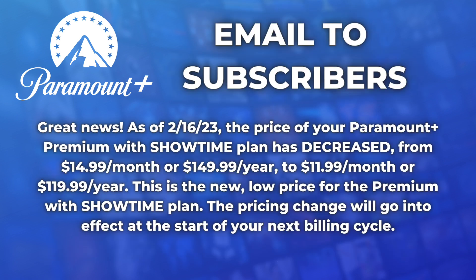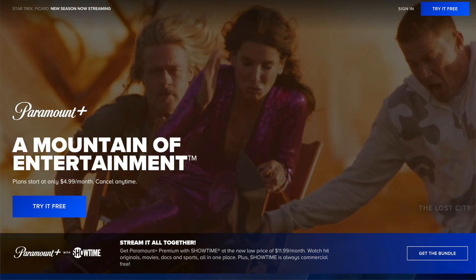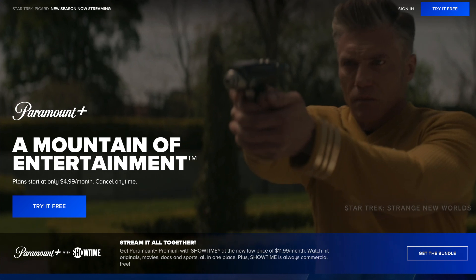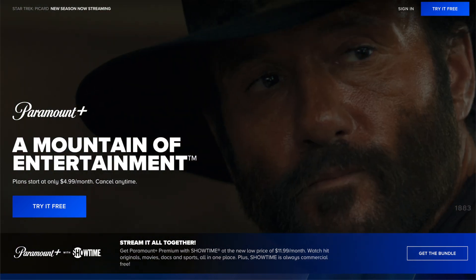Some people have already been paying for a bundle of Paramount Plus and Showtime, and they've been paying $14.99 per month. That's now dropping to $11.99 per month. The price changes I've talked about today are going to apply to new and existing customers, and it doesn't matter whether you signed up directly with Paramount Plus' website or through a third party like Amazon — the price is changing.